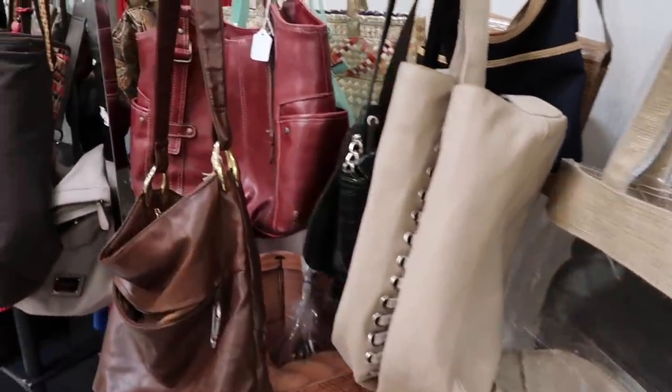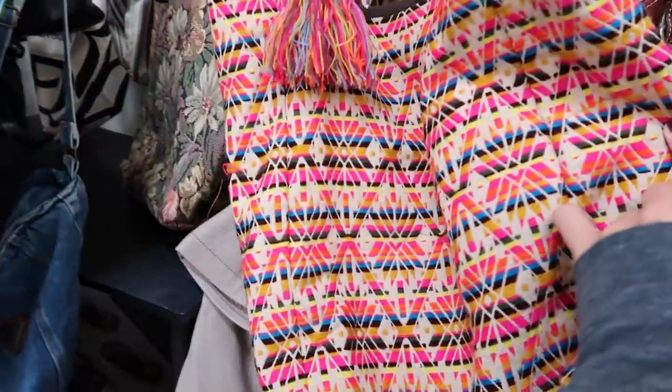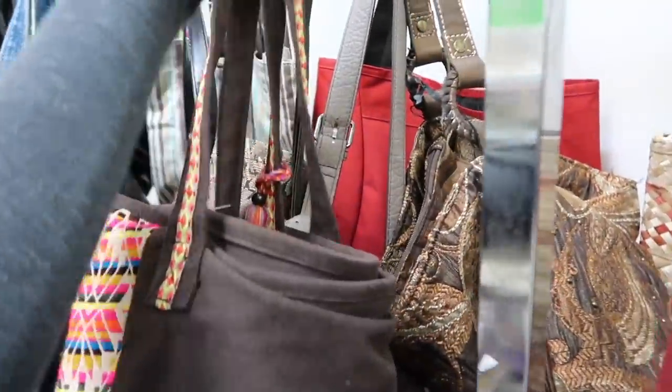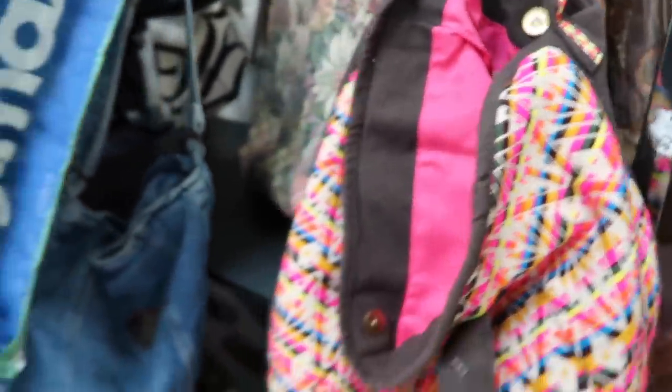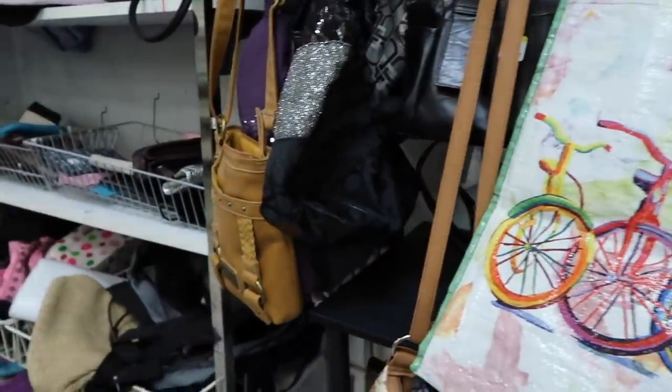I'm not seeing much. What is this? That's super colorful. There is a mark in there — what does it say? Made in India. Yeah, that looks colorful. All right, and a shopping bag.